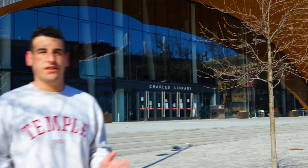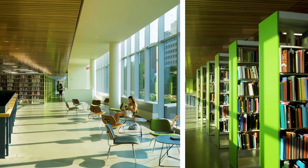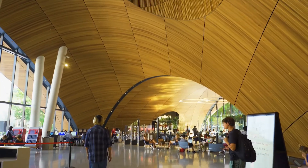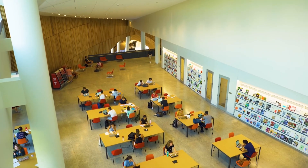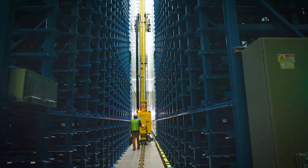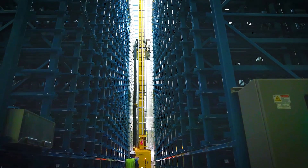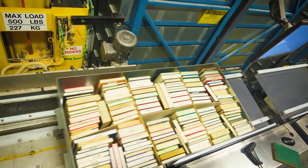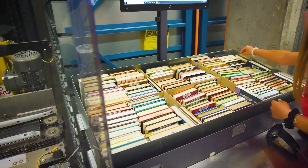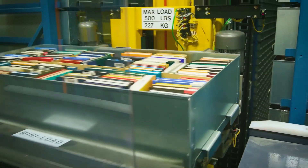Charles Library opened in August of 2019 and is home to many resources available to our students. The One Stop Assistance Desk is staffed with library staff members from departments across the libraries, providing research assistance, circulation and course reserve services, and general technology assistance. We chose to install an automated storage retrieval system nicknamed the BookBot. Our BookBot houses 1.5 million circulating volumes and 18,000 linear feet of special collections materials. We are the first library in the country to use this storage and access method for the majority of our circulating collections.